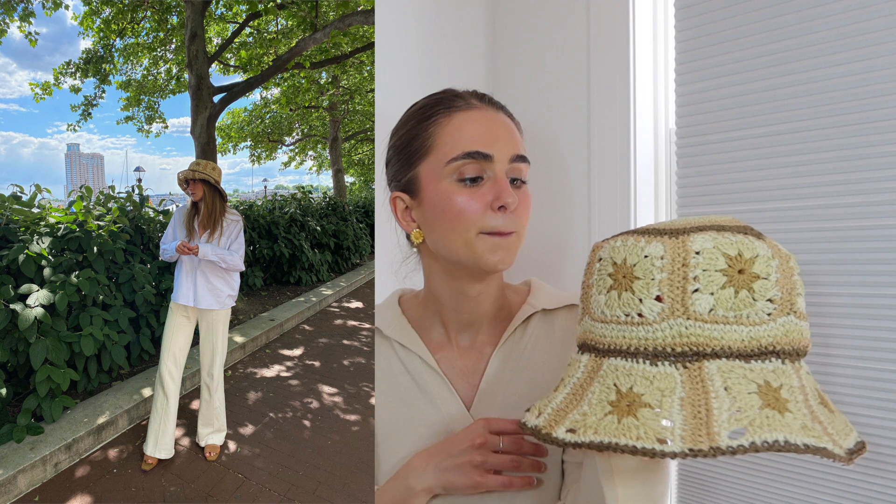Starting off is this hat that I got from Free People — actually yesterday, so this is a very new purchase. It's this beautiful straw bucket hat and I am absolutely obsessed with it. I think it's super cute. I'm going away at the end of May so I thought this would be perfect to bring on vacation and wear on the beach to keep my face out of the sun. I actually purchased it the morning of my shift and wore it the entire day because I was just so obsessed with it — it looked really cute with my outfit.